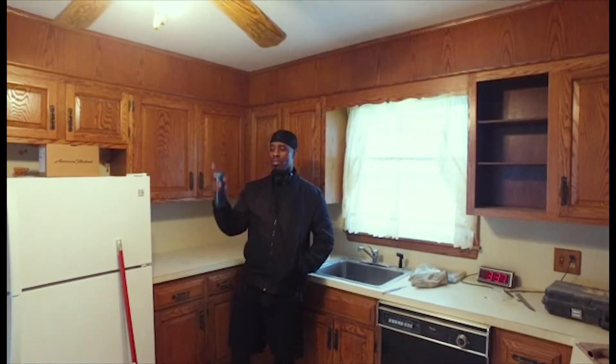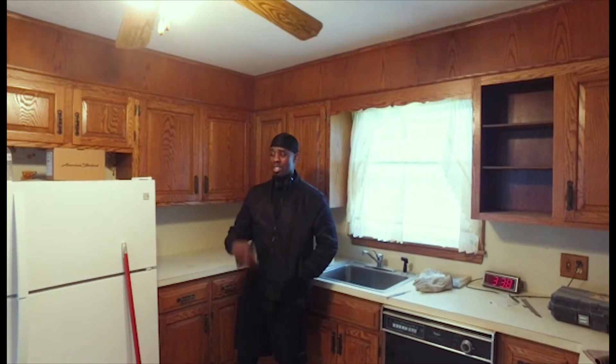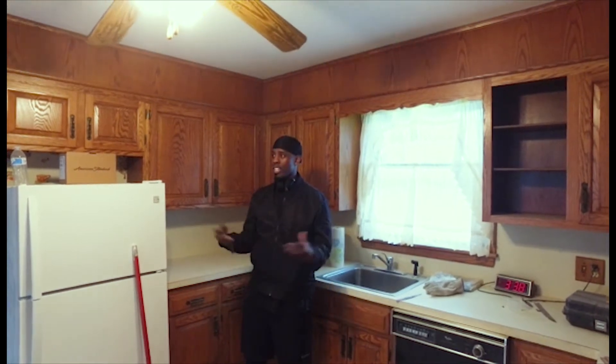I'm Ben Rhodes, owner of my house in Waterbury, Connecticut. As you've seen in the videos previously, this is what's going to happen because of the 203k loan — they're fixing my place up.